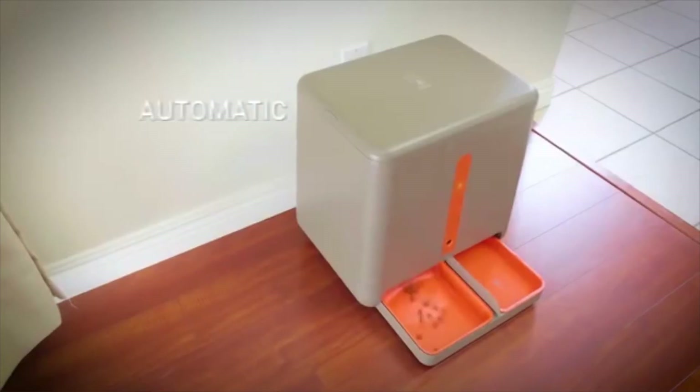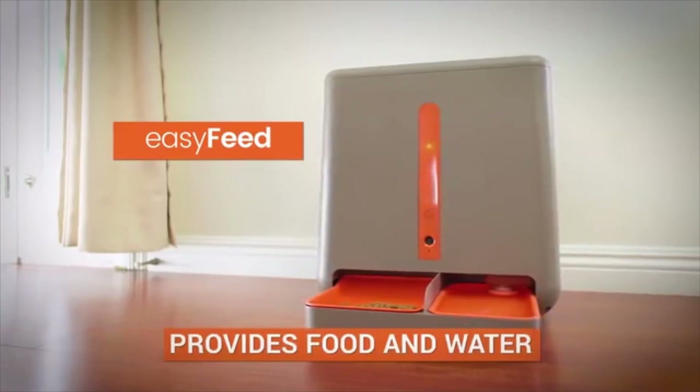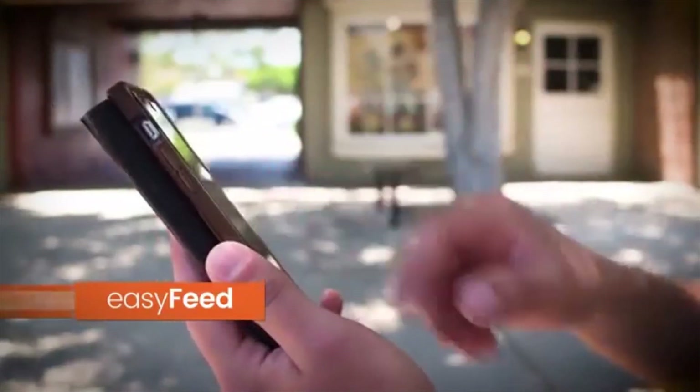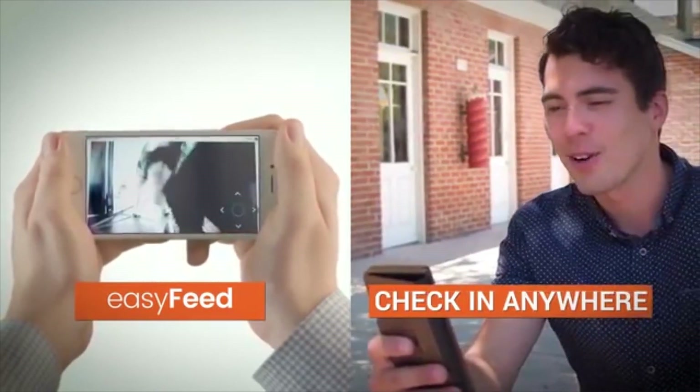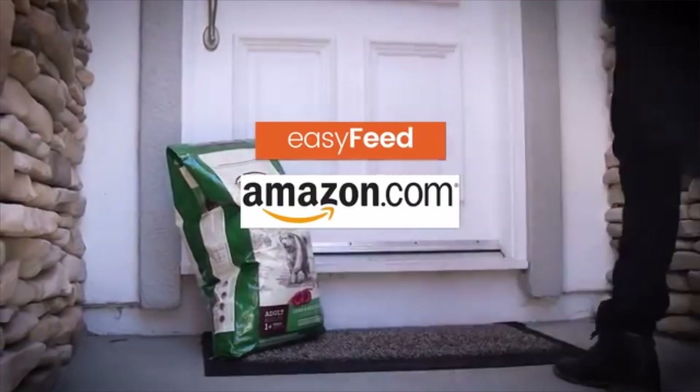The Easy Feed is the most automatic, hands-free, and easy-to-use pet feeder in the world. Now you may have seen a few pet feeders in the past, but I can promise you nobody offers a complete end-to-end solution like this. The Easy Feed provides both food and water, will let you feed based on your schedule and your amounts, you can check in anywhere with the built-in webcam and microphone, and best of all, it'll have food automatically delivered to your doorstep from Amazon when you're running low. This is truly the most set-it-and-forget-it feeder in the world.